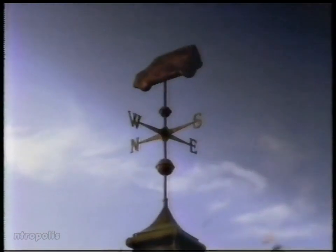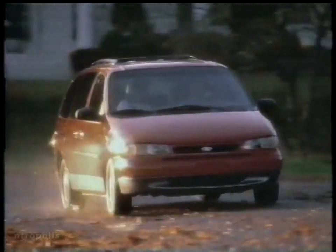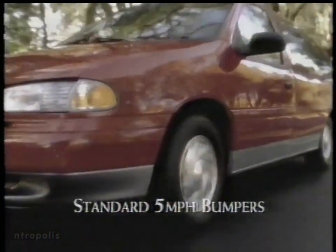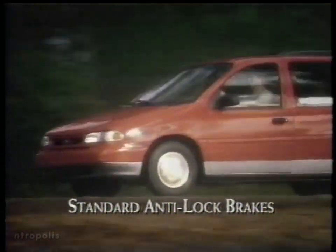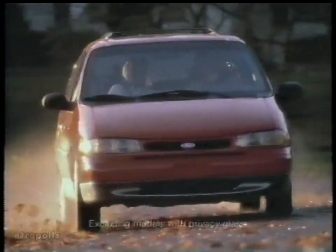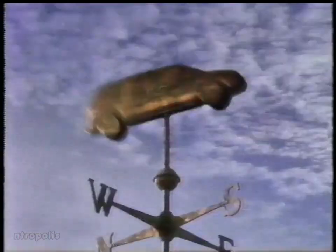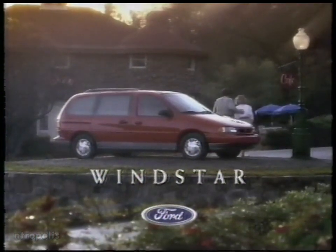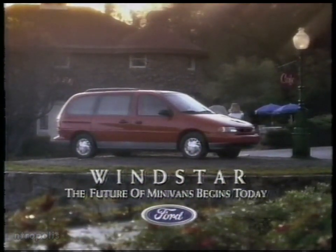A new wind is rising, bringing change — bringing the all-new Ford Windstar, a totally new minivan. Windstar is the only minivan that combines standard dual airbags, five-mile-an-hour bumpers, and four-wheel anti-lock brakes. Plus, it meets all passenger car safety standards. It's safety that takes the minivan in a whole new direction. The all-new front-wheel drive Ford Windstar — the future of minivans begins today.